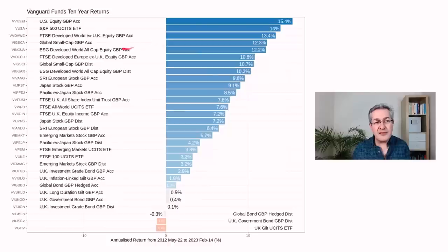Global small caps tend to outperform over the long term, and over the last decade that's certainly been a pretty good performance. Japan has also put in a good showing, generating over 9% per year on average. Then we get to the UK All Share at 7.8%, and emerging markets have actually been quite disappointing, generating less than 6%. The lowest returns come in the fixed income category, because bonds don't tend to generate good long-term returns.